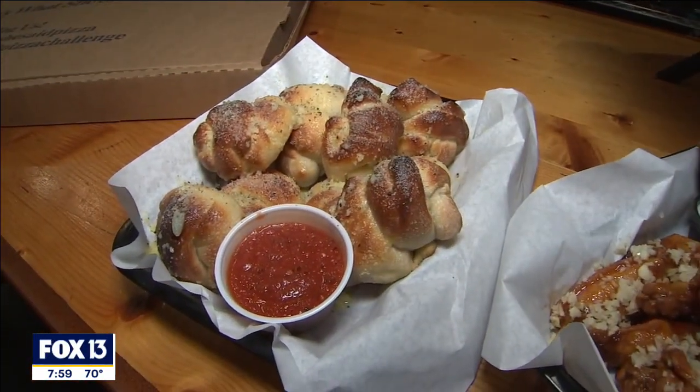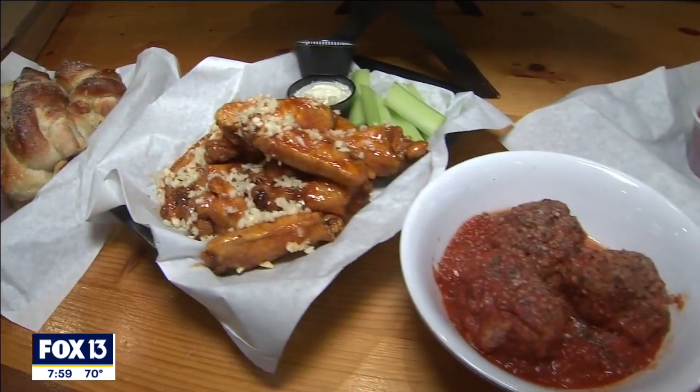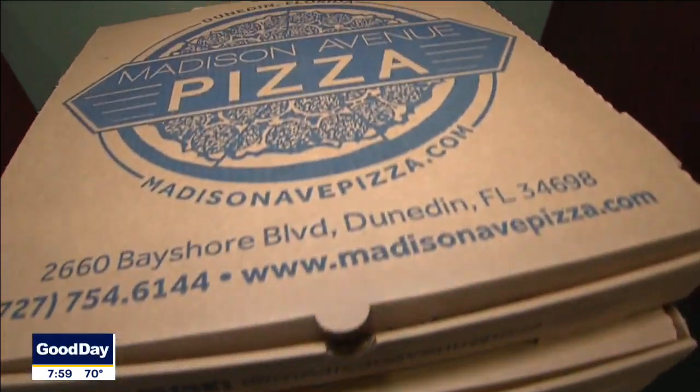We make our cheese sticks, our marinara, meatballs — everything in-house. I think a lot of people have grown to love us because we make stuff that's outside of the box.